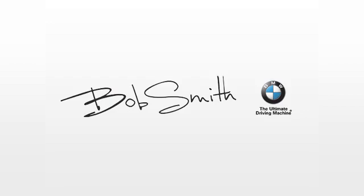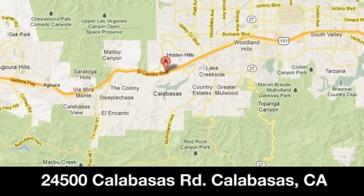Family owned and operated Bob Smith BMW, we're conveniently located at 24500 Calabasas Road in Calabasas, California.